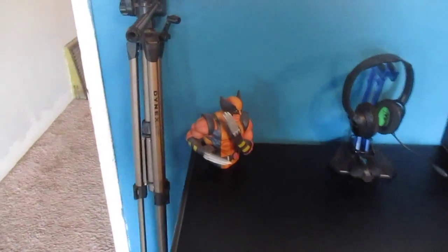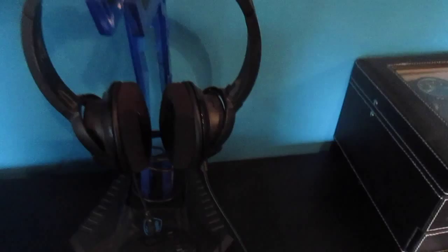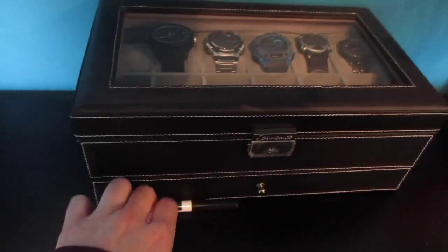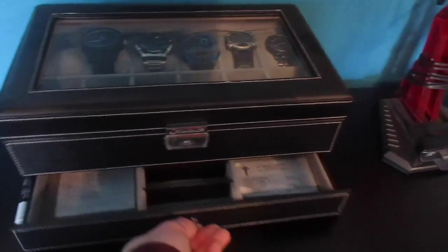I've got a Sades headset — you can get them on Amazon in blue or red, I'll put the link in the description. I've got a regular circle speaker right there, an Expo black marker I keep close by to write on my board, some watches, and then a little drawer unit.